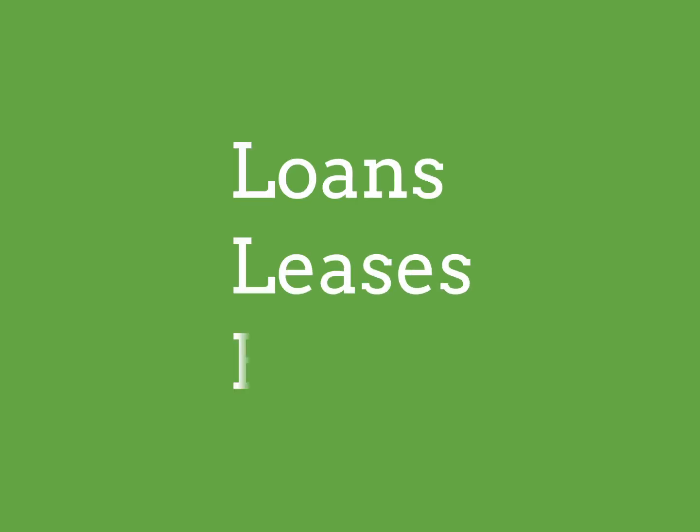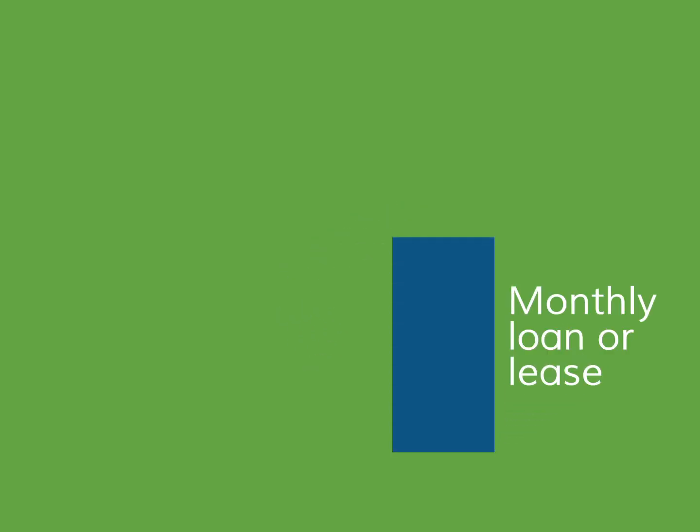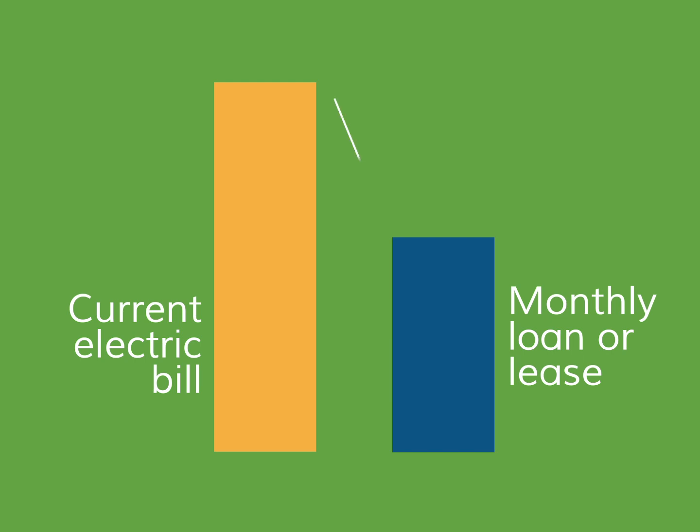Your financing options include solar loans, solar leases or PPAs, and most don't require you to put any money down up front. Regardless of how you finance your new solar power system, your monthly loan or lease payment is likely to be less than your current electric bill, so you start saving money right away without incurring any up front costs.